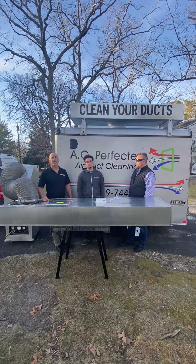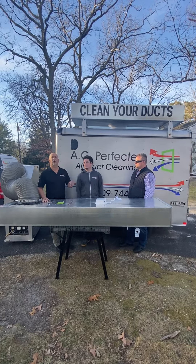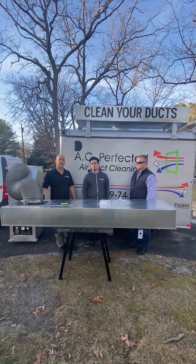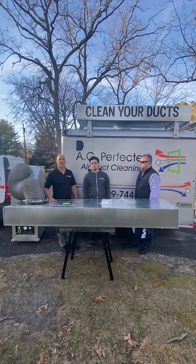We can also talk to you about putting in some ultraviolet germicidal lamps that'll kill any kind of viruses and mold that's running through your system, sterilize the air in your house, and make it nice and safe and clean for you and your family.